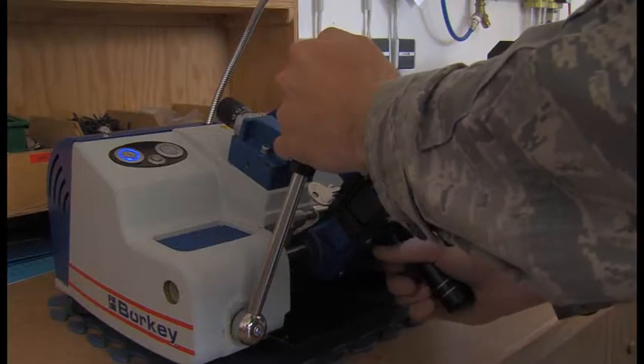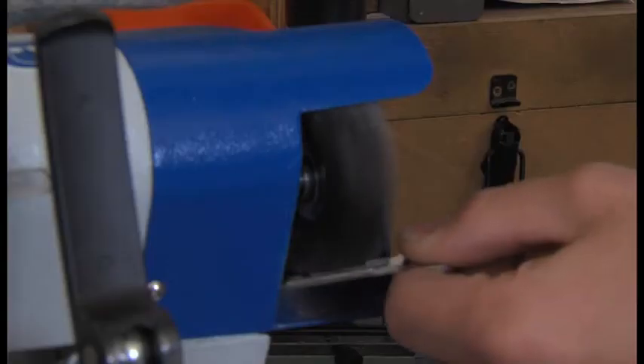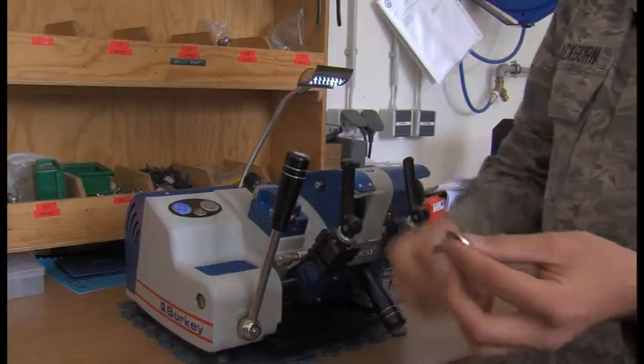It's just kind of nice to know that because I actually put locks in or repair locks, I'm actually securing important facilities on base and that I'm actually having an impact.